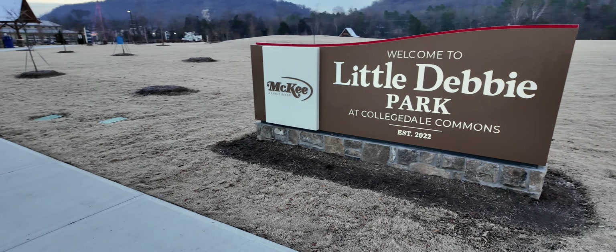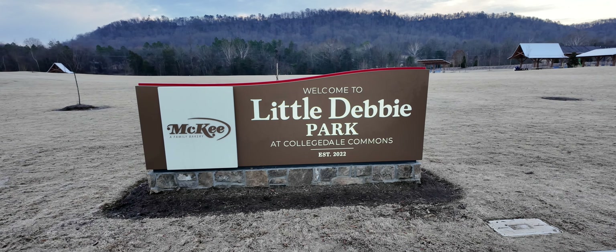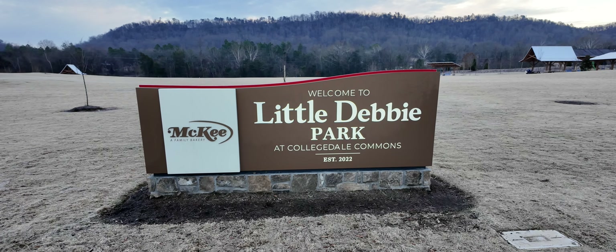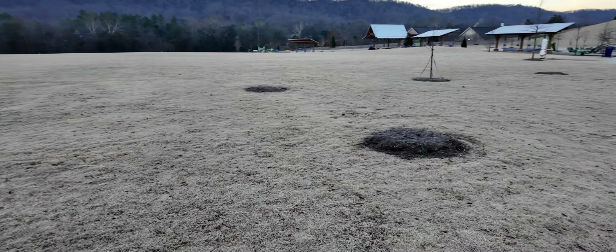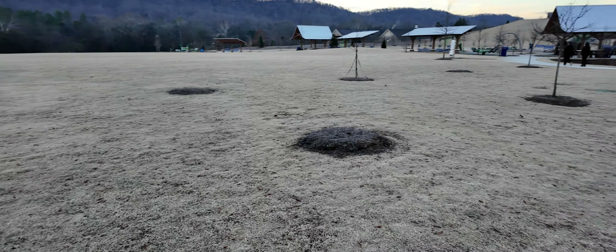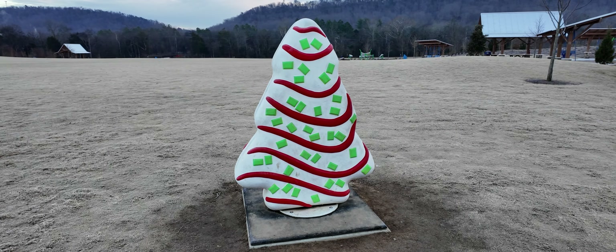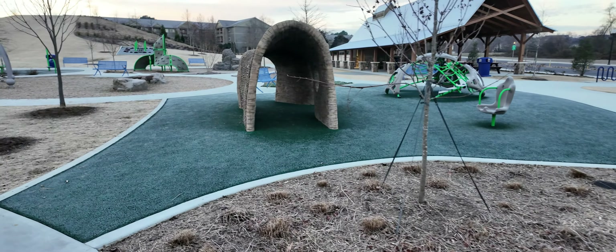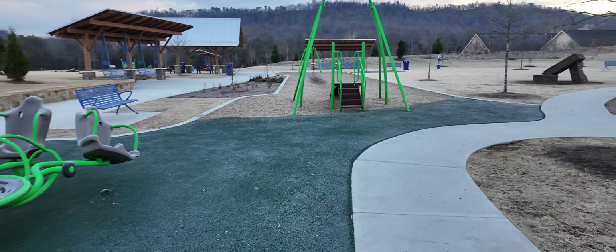My next stop is at Collegedale, which looks like a newer suburb of Chattanooga. I'm at Little Debbie Park, which opened a few months ago. It is very near to the Little Debbie factory, also located in Collegedale. We're all familiar with Little Debbie - the brand that makes all the tasty snack cakes that are not good for you, but they taste so good. This park features playground replicas of those tasty treats. Here's one - this Christmas tree snack cake replica is about six feet tall. I've seen a lot of social media posts showing people posing next to this tree and I'm no exception. It's about 7:30 in the morning and about 28 degrees right now.